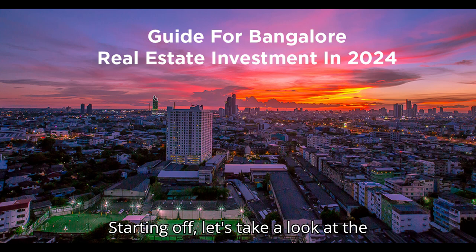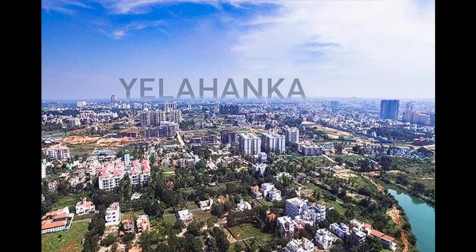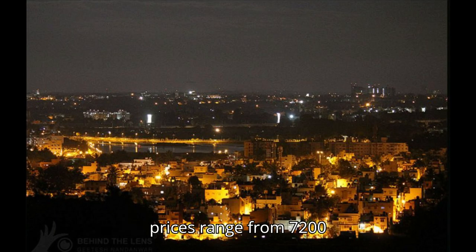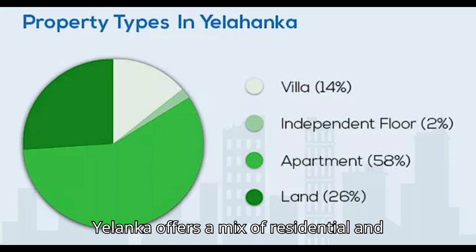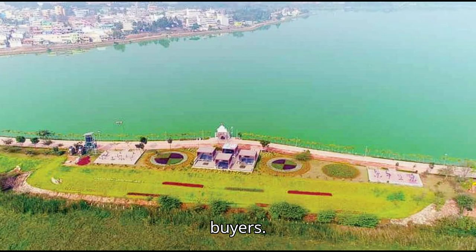Starting off, let's take a look at the overall landscape of North Bangalore property prices. The region has seen a steady increase in demand and property rates reflect this trend. First, we have Yalancar, a well-developed area known for its serene environment and excellent connectivity. Here, property prices range from 7200 to 10800 per square foot. Yalancar offers a mix of residential and commercial spaces, making it an attractive destination for buyers.